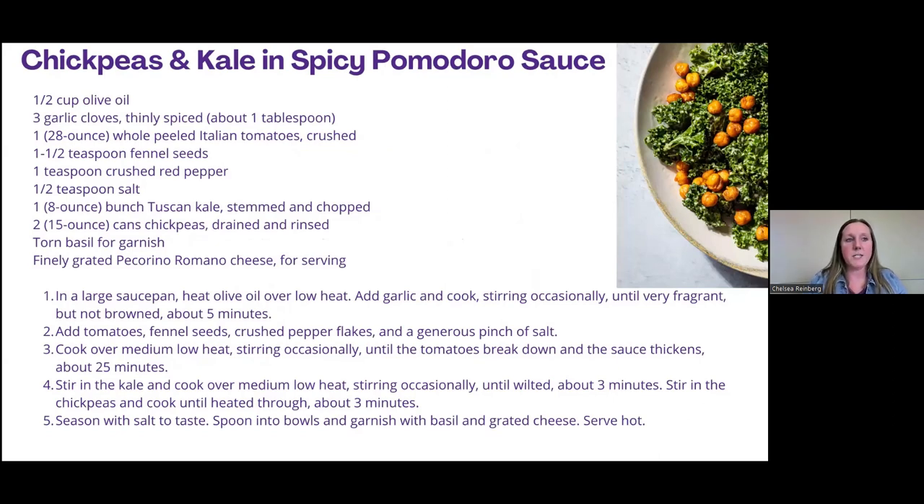Here is a recipe using dinosaur kale, also known as Tuscan kale. It has chickpeas, some cheese, red pepper flakes, and fennel seeds. This is a great way to incorporate lots of different foods and flavors into one dish.